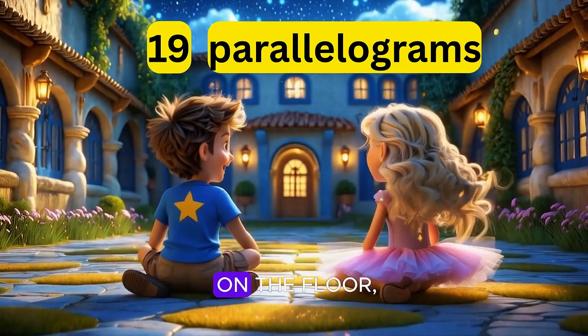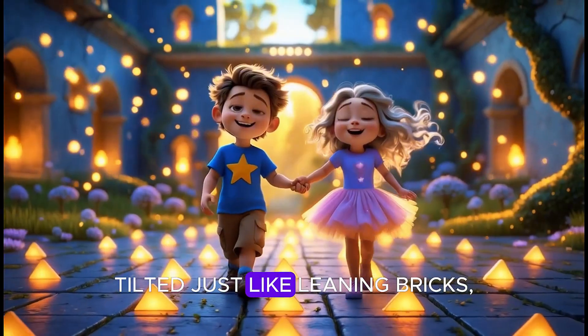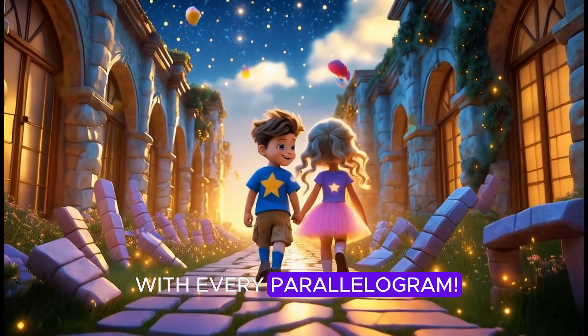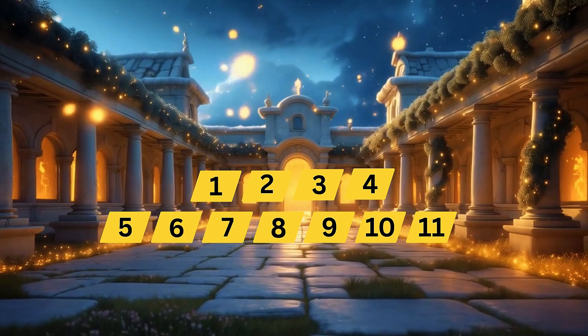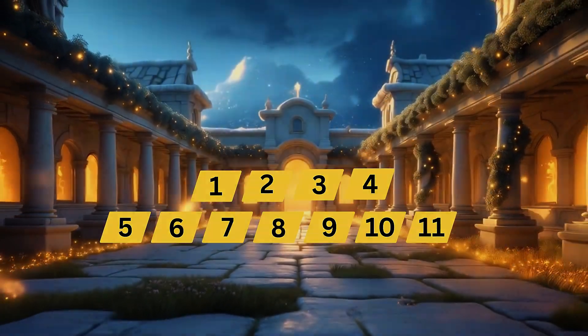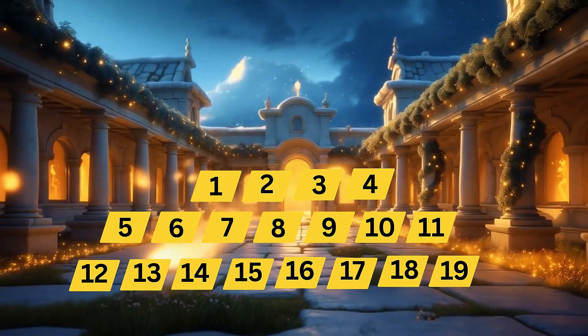Nineteen parallelograms on the floor — slanted sides and shapes galore, tilted just like leaning bricks. Let's count to nineteen with every parallelogram. One, two, three, four, five, six, seven, eight, nine, ten, eleven, twelve, thirteen, fourteen, fifteen, sixteen, seventeen, eighteen, nineteen.